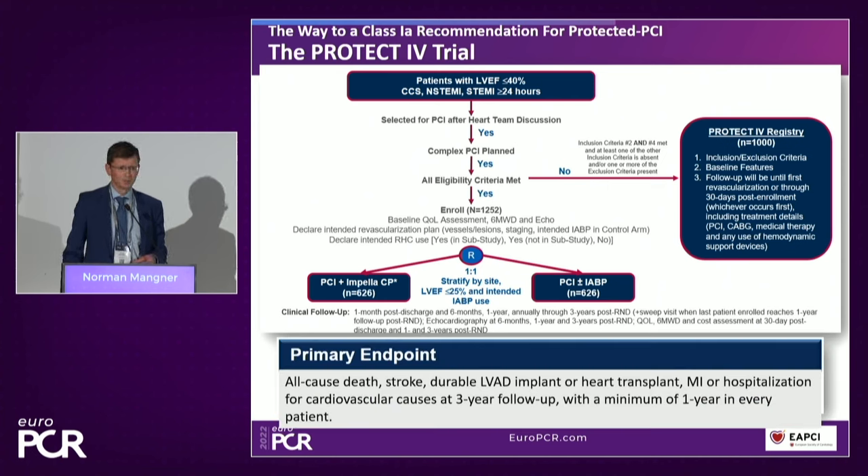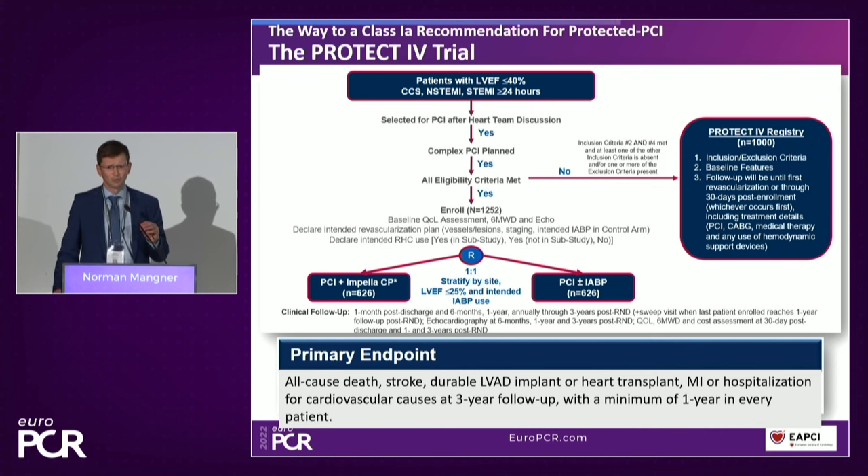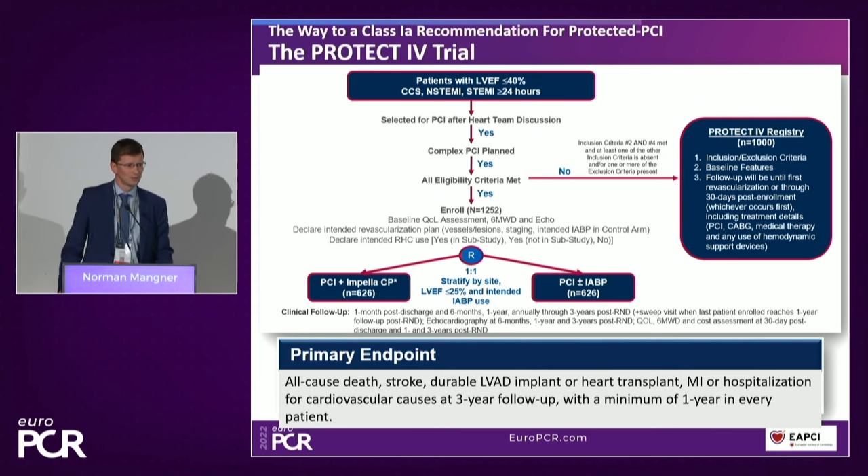Importantly, PROTECT-4 looks for long-term rather than acute outcomes. The primary endpoint consists of all-cause death, stroke, durable LVAD implant or heart transplantation, MI, or hospitalization for cardiovascular causes at three years of follow-up, with a minimum of one year in every patient. The study is currently enrolling patients, and many sites in the US and Europe have already been activated and are very actively including patients.